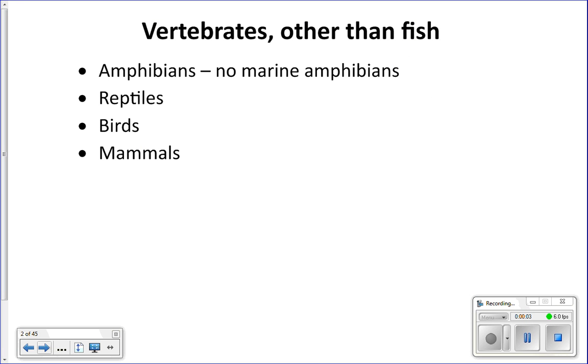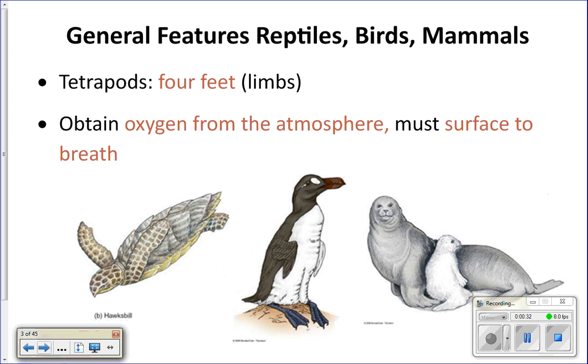We've been in phylum Chordata looking at different animals. We covered the two non-vertebrate chordates — tunicates and lancelets — and then vertebrates, spending three cycles on fish. The next three cycles we'll look at reptiles, birds, and mammals. We're not covering amphibians because there are no amphibians that live in the ocean.